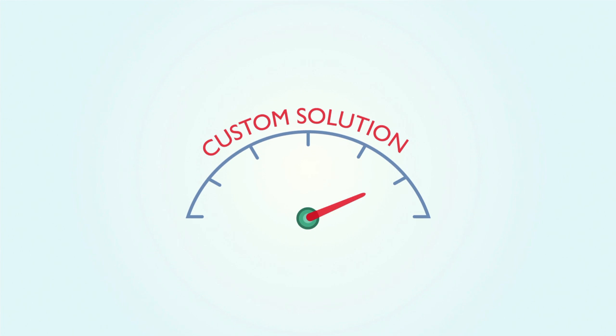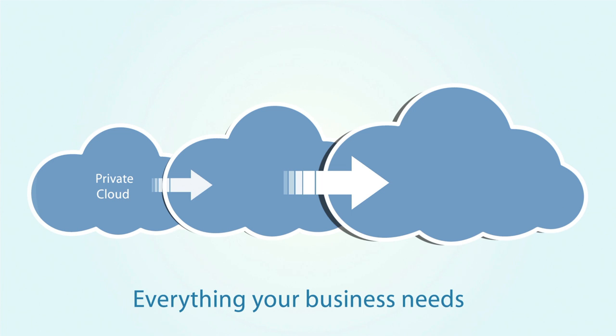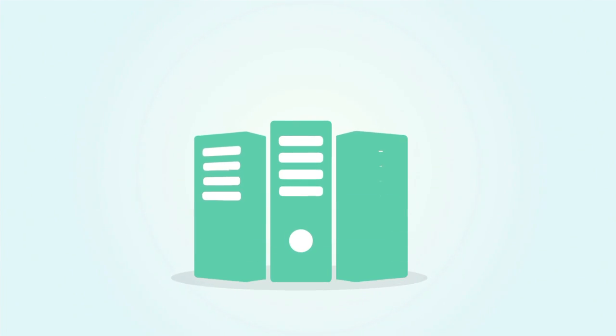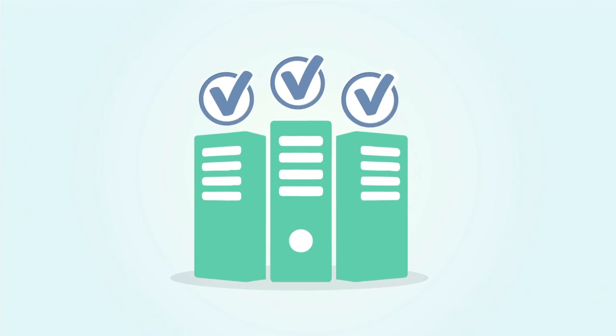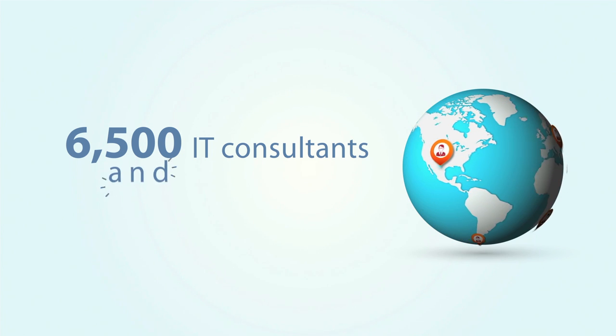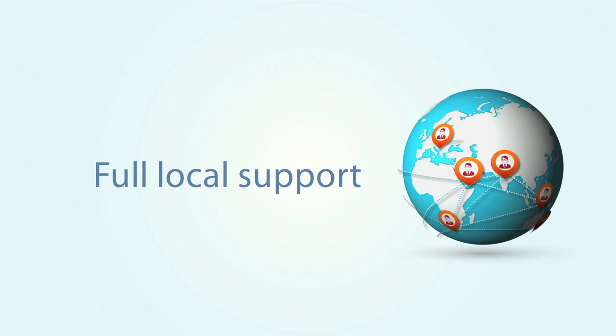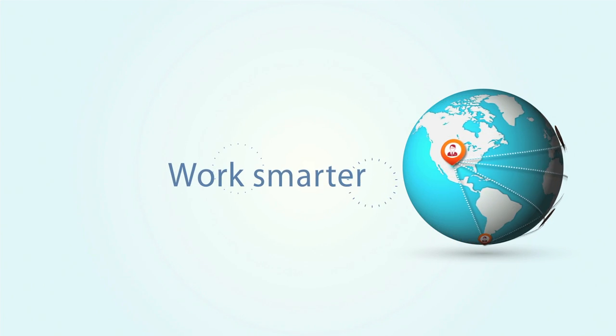For a more custom solution that puts you in full control, our scalable private cloud provides everything your business needs — whether that's the power of your own server or an environment that exceeds the strictest compliance requirements. Through our extensive global network of more than 6,500 IT consultants and cloud experts, you can enjoy all the benefits of the cloud with full local support and everything you need to work smarter.